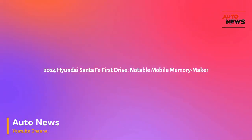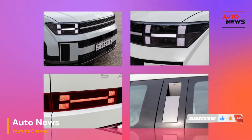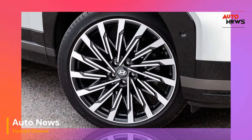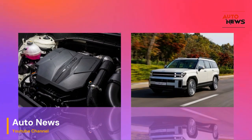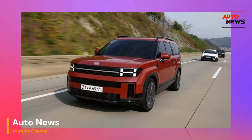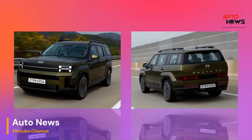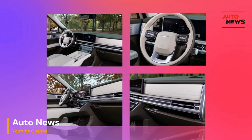Exploring connectivity further, the 2024 Santa Fe seamlessly integrates with smart home devices and other IoT (Internet of Things) technologies. Imagine presetting your home's thermostat, checking security cameras, or even starting your coffee maker — all with a simple voice command during your drive. The Santa Fe isn't just a vehicle; it's a hub connecting your digital and physical worlds.